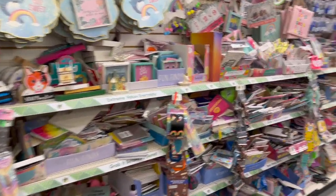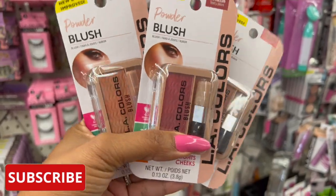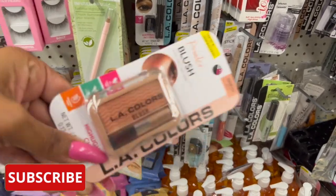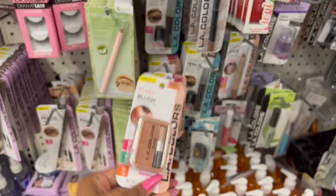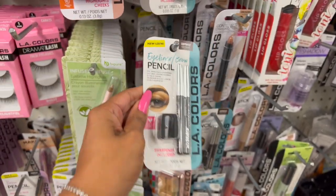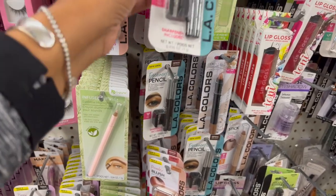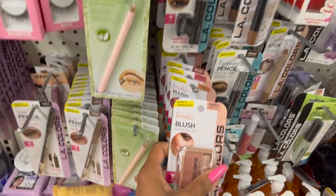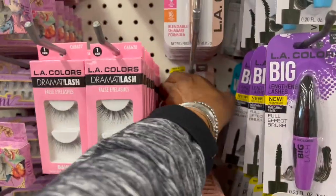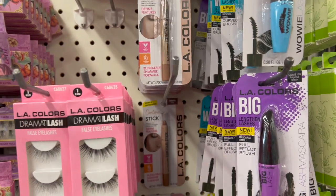Let's get started. There are some new and improved LA Colors cosmetics — they have this blush in berry plum, a pretty plummy color. I also really like this one in toast, and they have this one in spice. Some pretty colors coming out. They also have the new and improved LA Colors eyeliner and brow pencils in dark brown and black. I also noticed they have a peach rose blush — so there are four colors available: peach rose, spice, toast, and berry plum.